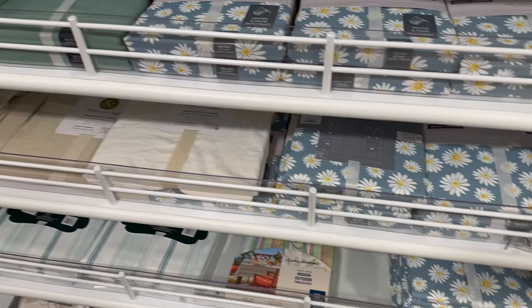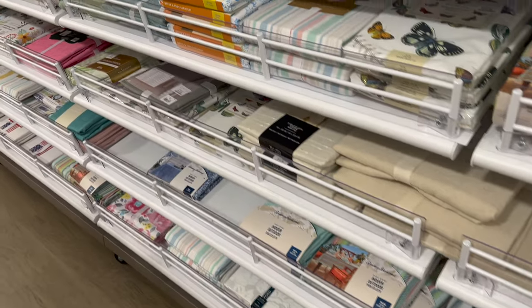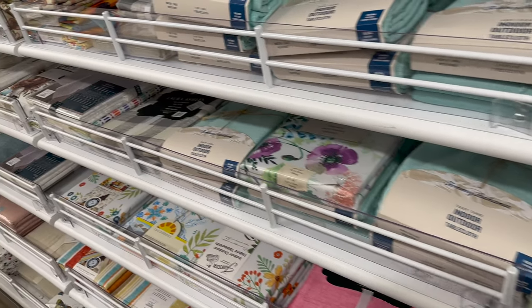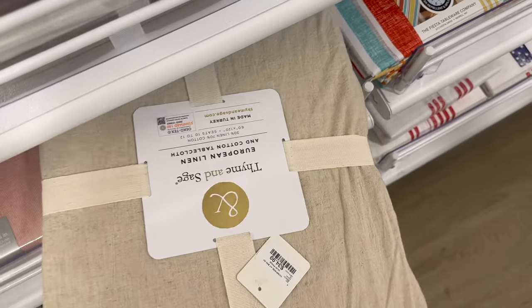We don't do very much outdoor dining — the weather doesn't permit it and it doesn't fit into our personal lifestyle — but I still drool over all the linens and things. It's so much fun setting up a tablescape for an event or a party. I especially loved these neutral colored cotton and linen tablecloths.